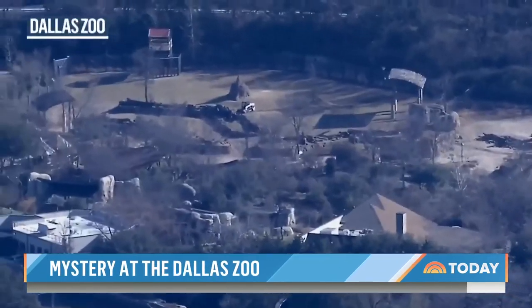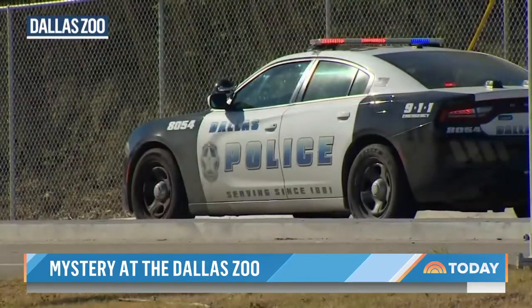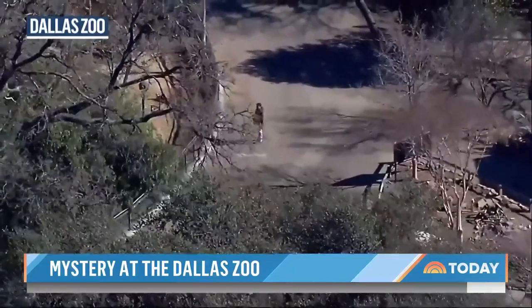On its sprawling 110-acre campus, the zoo says it has more than 100 cameras and it's doubled security, though officials haven't discussed how these enclosures might have been breached.